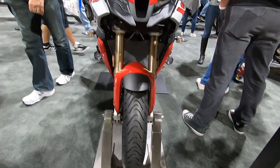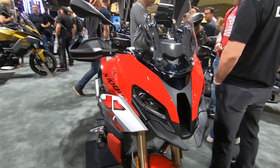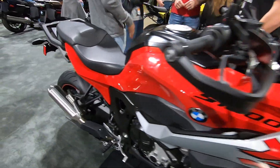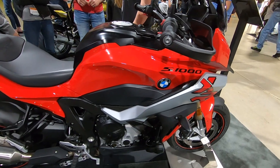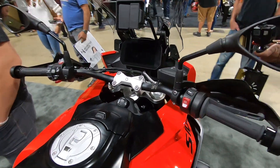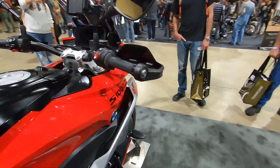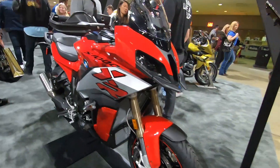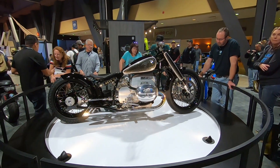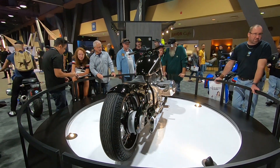Now here is a bike that I actually do care about, because I'm incredibly fascinated by the S1000 XR. BMW made a lot of fuss about this bike, which is a new bike that looks like an old bike.